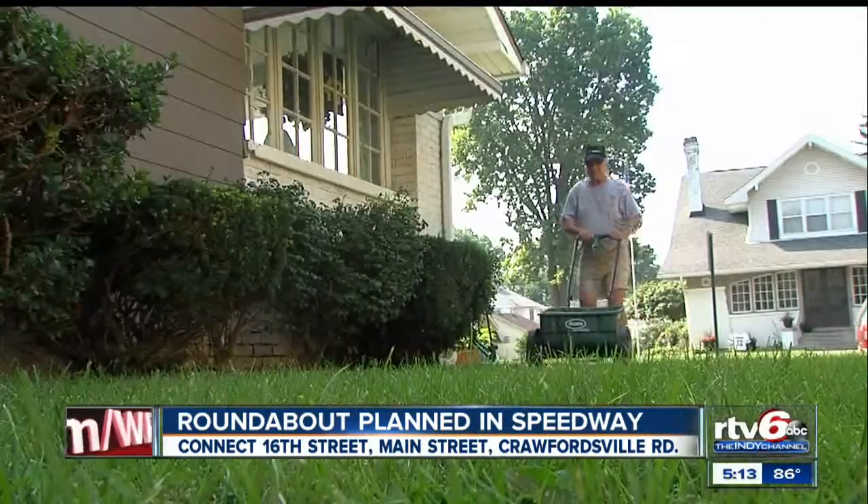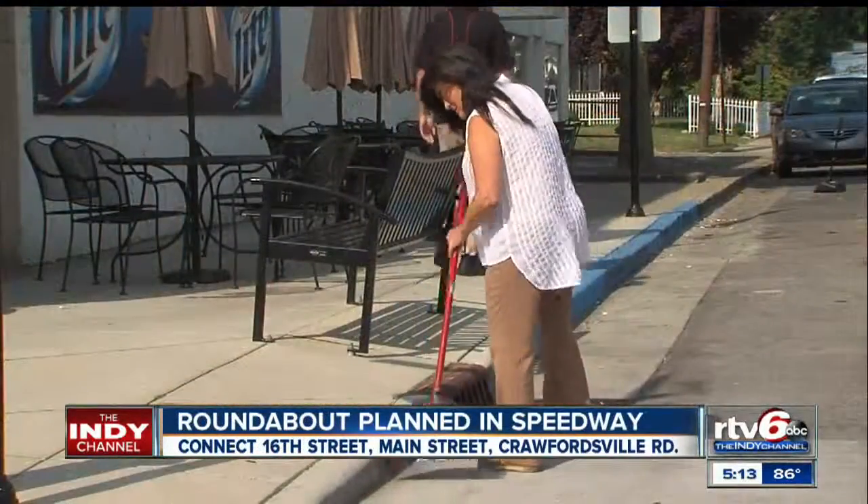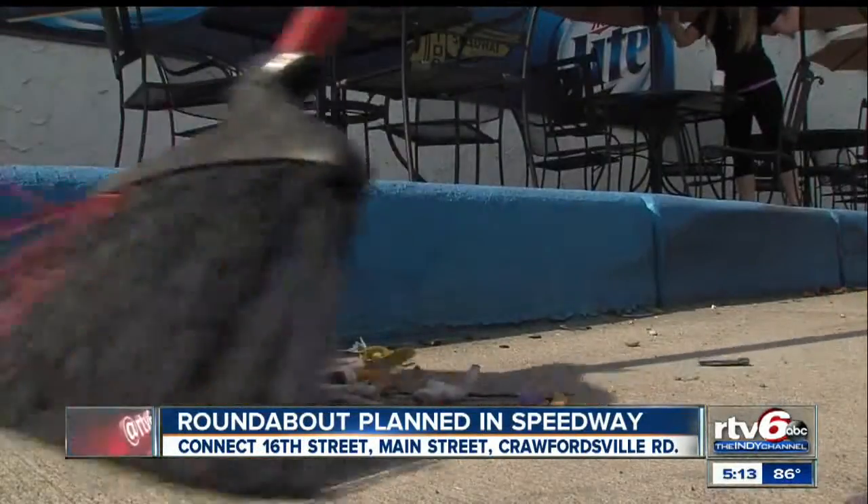Residents in Speedway say the change will take some getting used to. The better the signage to explain to people that need signage, the better off we'd be. But many welcome what they hope will be progress. We're pretty excited about this, especially during race time. We think it will really help.